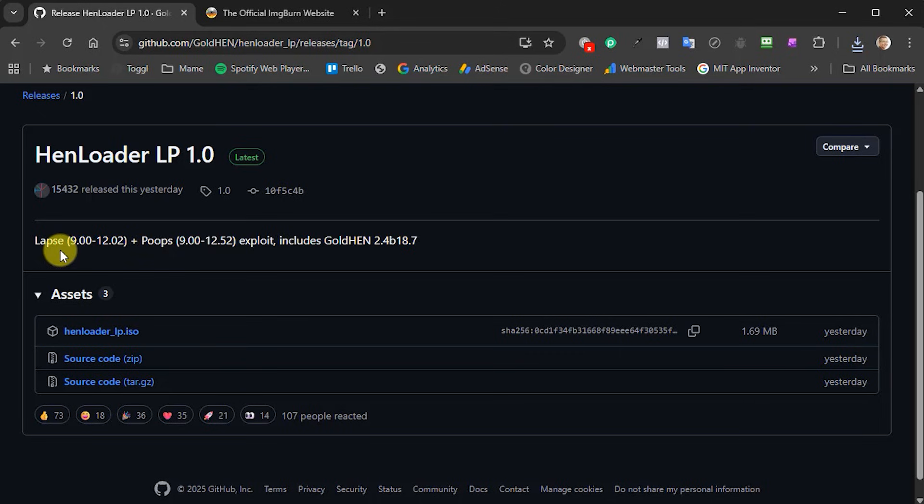Choosing between them: the LAPS exploit does have a higher success rate. When you run these exploits sometimes they do fail and you have to restart your PlayStation 4 — that's just the way these things work. LAPS will more reliably get it working than POOPS, but either way it's up to you. Of course if you are on 12.50 or 12.52 then you will have to use the POOPS version.